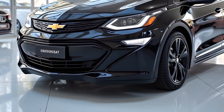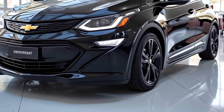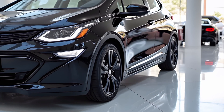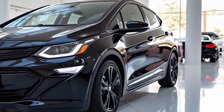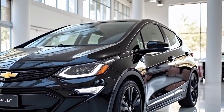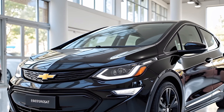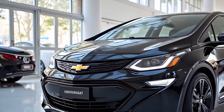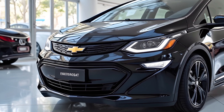Welcome to Carfection, your ultimate destination for in-depth car reviews, latest automotive trends, and expert insights. Today, we take a closer look at the 2025 Chevrolet Bolt, an electric vehicle designed to redefine efficiency, performance, and modern technology. Chevrolet has continued to push the boundaries of innovation with this model, making it a strong contender in the EV market.